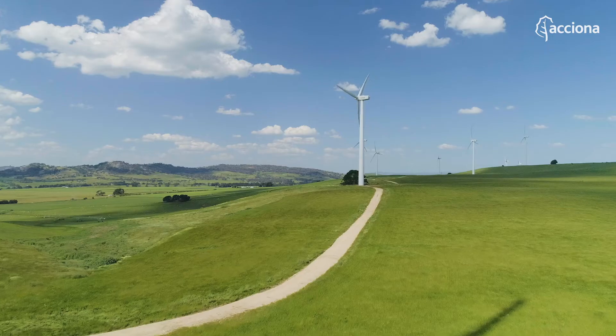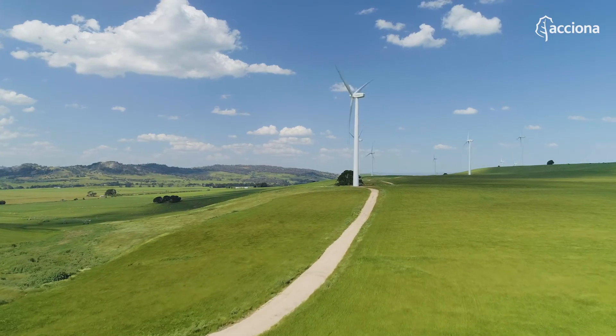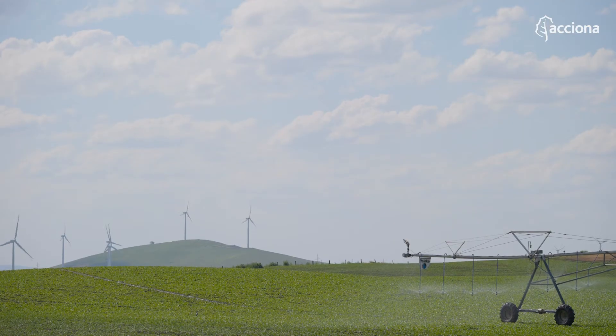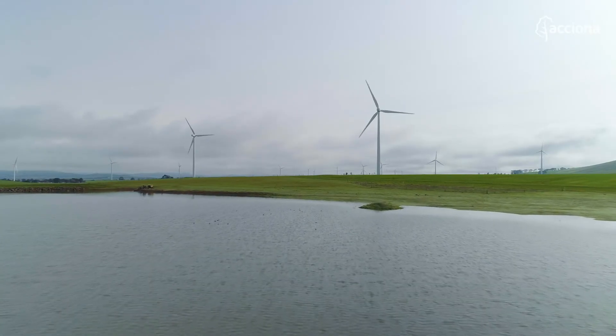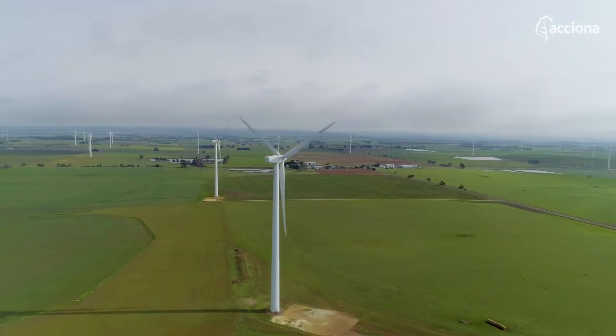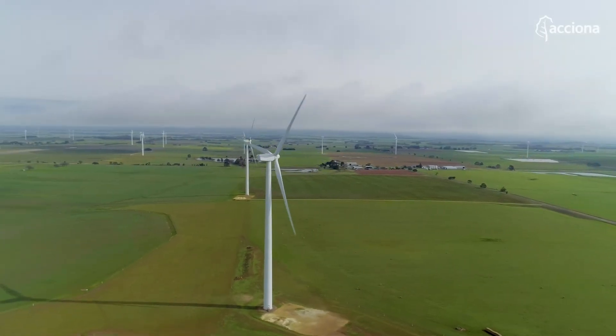The wind farm was originally tipped to operate for 25 years, but we're now looking at extending that and looking into programs on how to make the wind turbines last longer — we've got a whole engineering team in Spain working on that. We have a lease with the landholders that lasts for 25 years, so after that time we can also look at extending it or putting in new turbines with the latest and greatest technology.